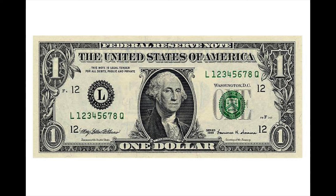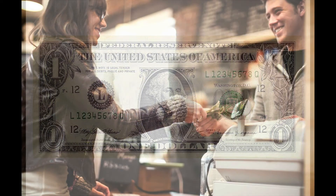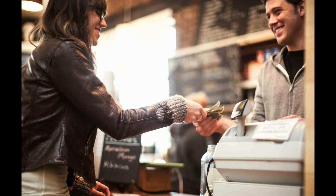So the next time you're at the store and you give somebody some cash, and they take it, and you think, why is this even worth anything? Well, it's partly because of the Fed.